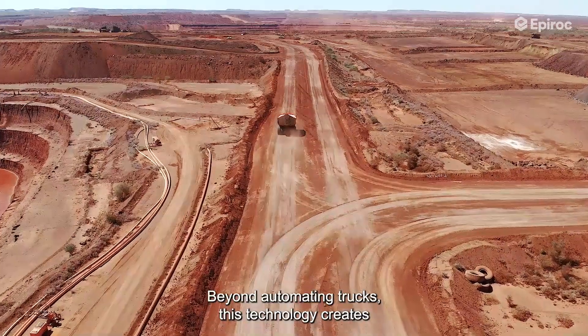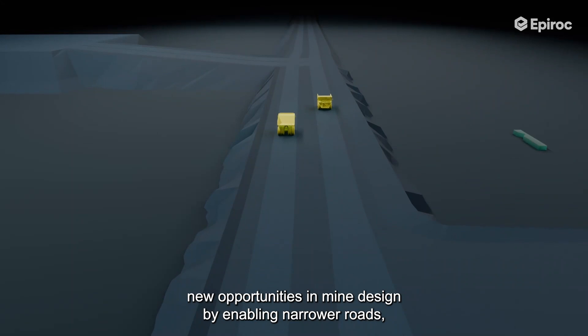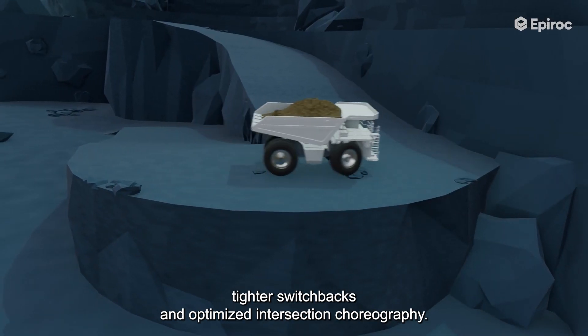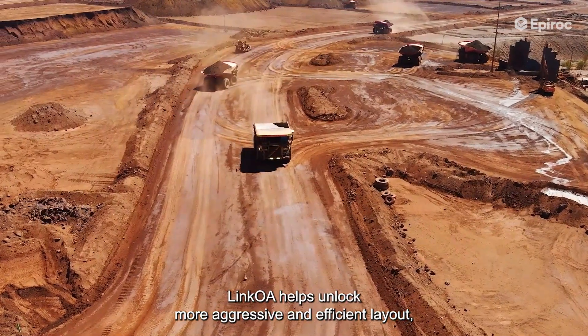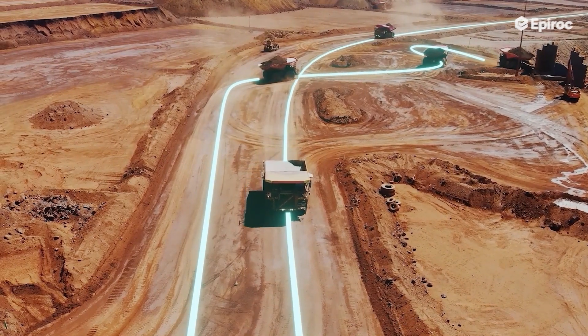Beyond automating trucks, this technology creates new opportunities in mine design by enabling narrower roads, tighter switchbacks, and optimized intersection choreography. Link Away helps unlock more aggressive and efficient layouts, ultimately improving site productivity.